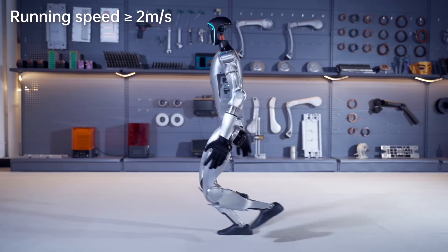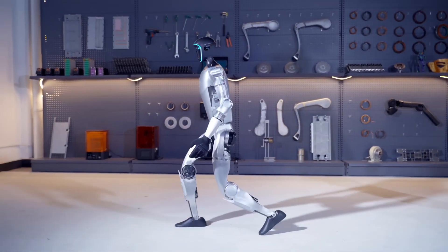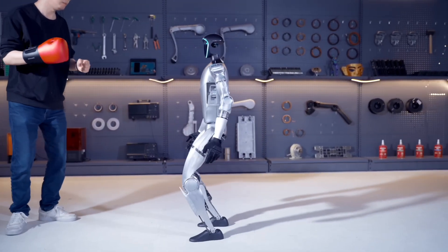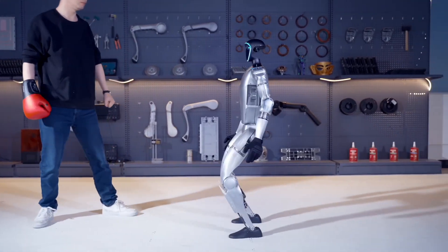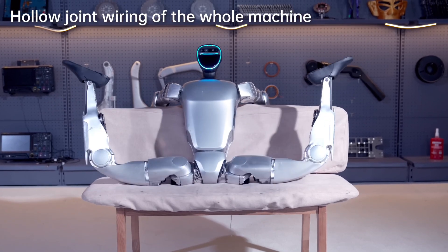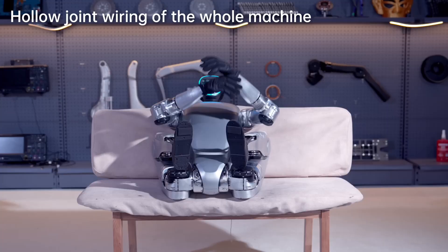This marvel of engineering walks at a brisk 2 meters per second, almost a jog. But it's not just about speed — the G1's agility allows it to execute complex maneuvers like dynamic standing and it can even dance. What truly sets the G1 apart is its hands. Equipped with force control technology, these dexterous appendages handle objects with a surgeon's precision, making it an invaluable aid in both research settings and everyday tasks.